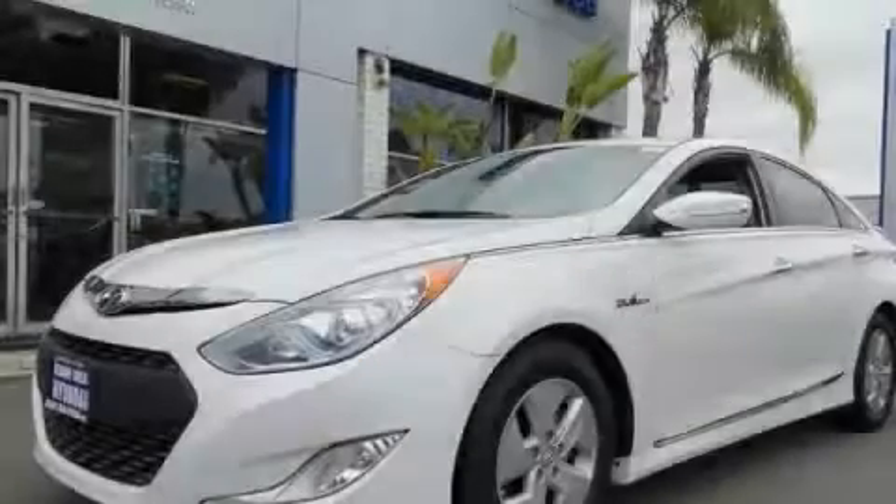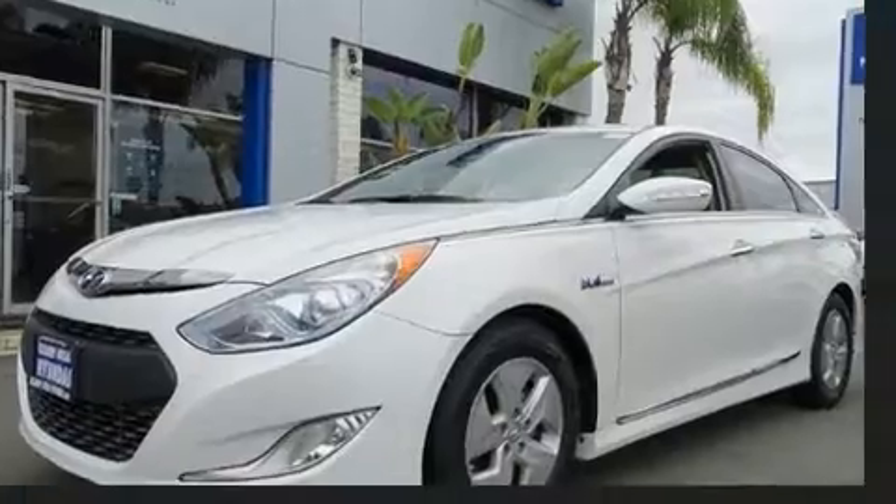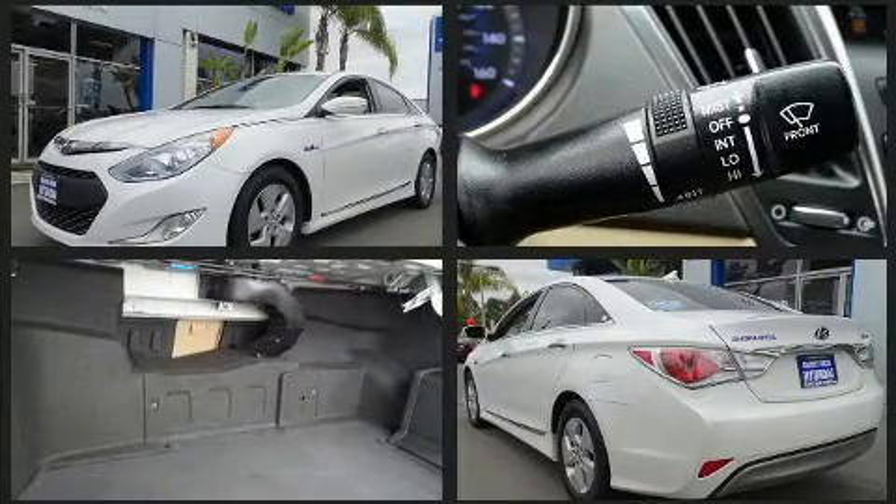Familiarize yourself with the 2012 Hyundai Sonata Hybrid. This four-door, five-passenger sedan provides exceptional value.